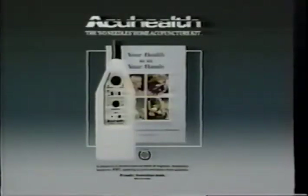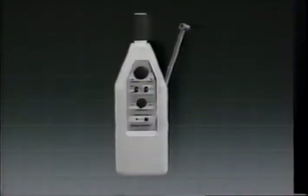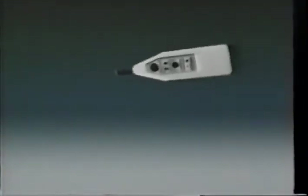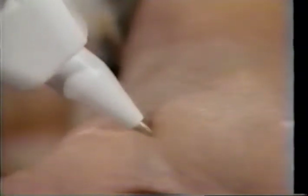Through its unique design, simplicity of operation, and proven effectiveness, the AccuHealth system very simply offers a more convenient alternative. Your AccuHealth unit is a treatment breakthrough which brings the benefits of acupuncture within easy reach. The AccuHealth unit is easy and safe to operate. It uses no needles and requires no specialized training to be effective.